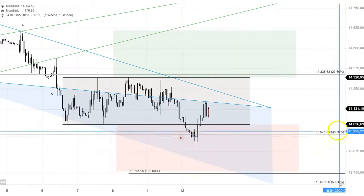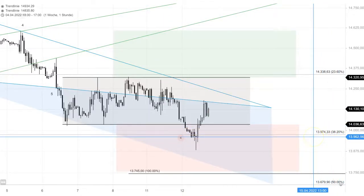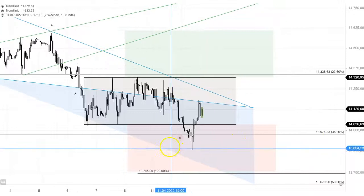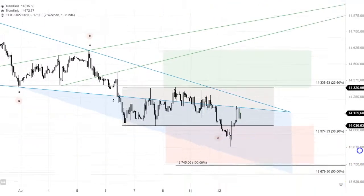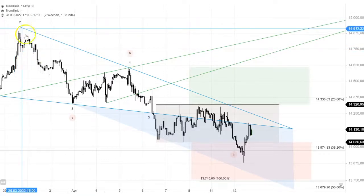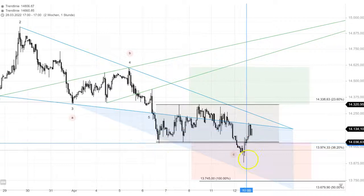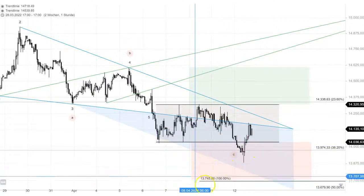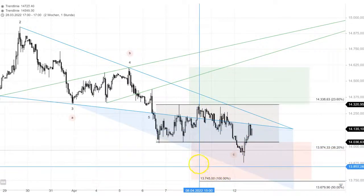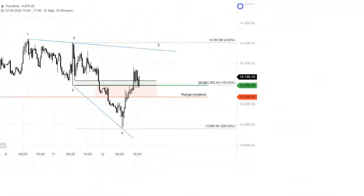At least we picked up our 38.2% retracement at 3,974. I was mentioning that so-called three-drive or triple zigzag yesterday — we have like three down-moves which are almost the same size. We also missed that out here at 13,745 as well. When we hop into the 30-minute time frame, I was tweeting that earlier.